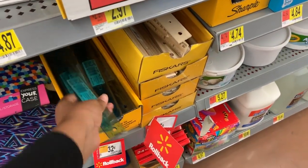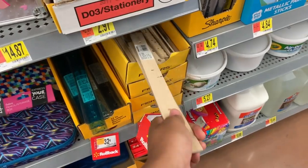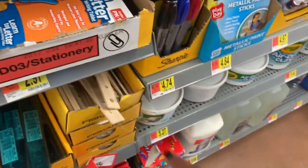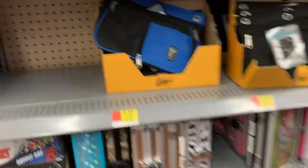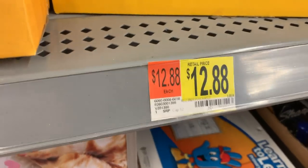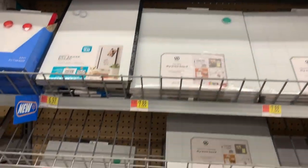For rulers they only had two options: the traditional wooden one for about 25 cents — same price as Target — and a semi-flexible one for 32 cents. Target had more colors and more options for rulers. Then I found some pencil pouches, and one had a lock on it. I was like, why is it $12.88? Then I saw the lock and it made sense.